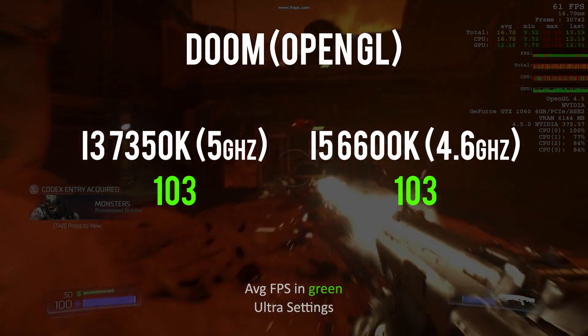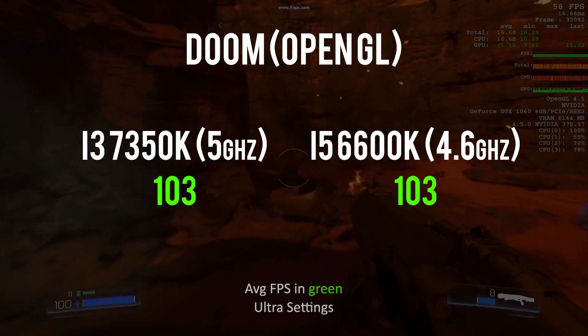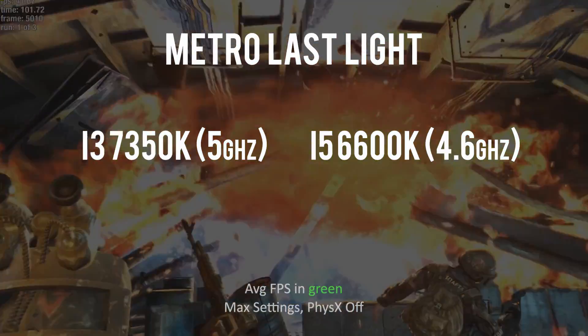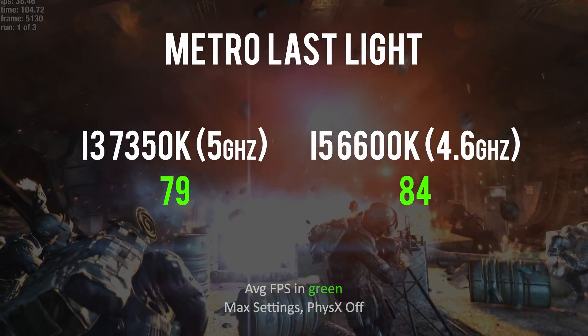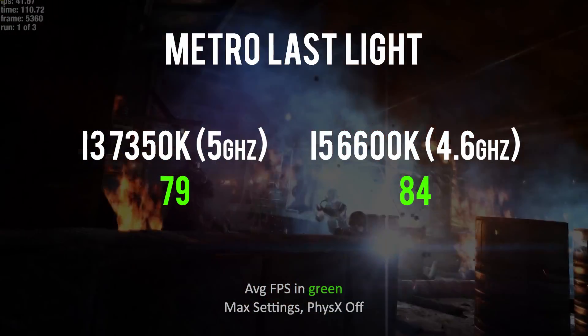Whether it was rocking the Core i3 or the Core i5, we got 103 frames per second on average, which really excited me at first — if we can see similar performance between the 7350K and the 6600K, then why aren't we just buying i3s? But before I got too excited, I did run Metro Last Light and saw a bit more of a gap there. We went from 79 frames per second with the Core i3 to 84 FPS with the Core i5 — a 6% slowdown. I would gladly take that performance hit to save $50 to $70 on a Core i3 chip.